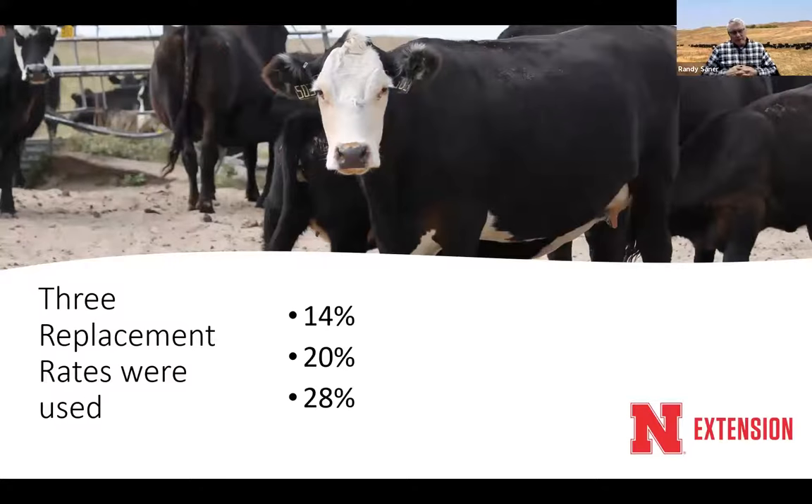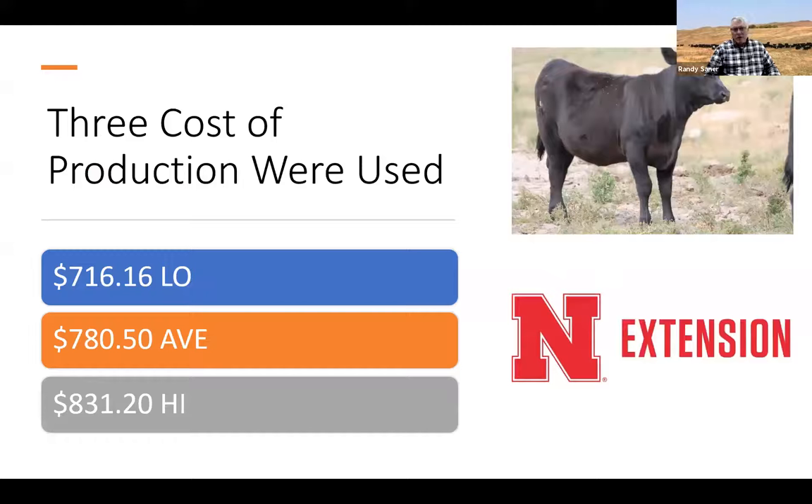We used three replacement rates: 14%, 20%, and 28%, based on conversations with producers and Goodmanson's data. We also used three costs of production: $716 per cow for our low-cost herd, $780.50 as our average — close to FAPRI's figure — and a high of $831.20.